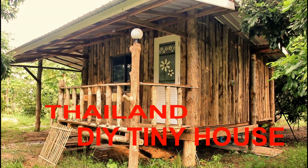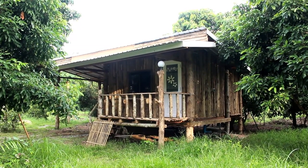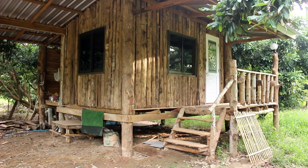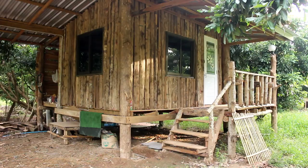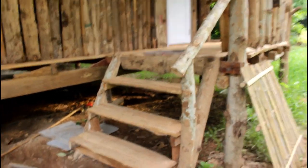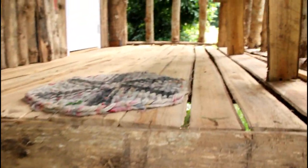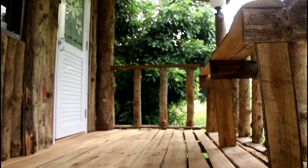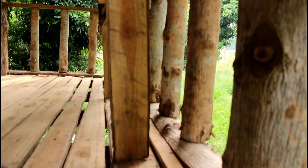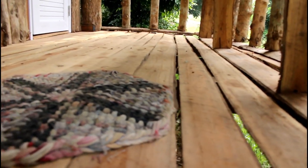Hi guys, it's Steph from Tenpa, Thailand here. I don't normally do anything about tiny houses or architecture — I am strictly a dog and cat type of gal — but I just wanted to share with the tiny house community this really cool place that I found in Lampang, Thailand. Lampang is about an hour and a half south of Chiang Mai. I was there with my team to do a trap, neuter, return program at a temple there.